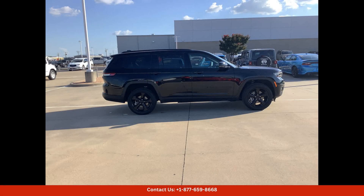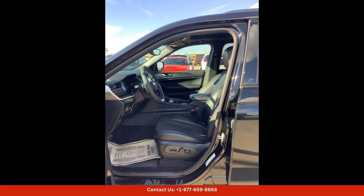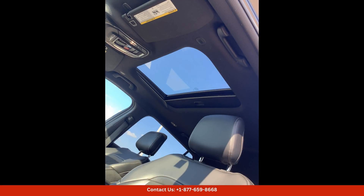If you're in the market for a stylish and capable SUV in Waco, Texas, the 2024 Jeep Grand Cherokee L Altitude X in diamond black crystal pearl coat is a fantastic choice. Don't miss out on the opportunity to drive home in this impressive vehicle today.